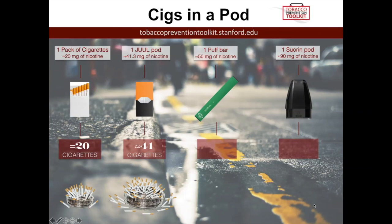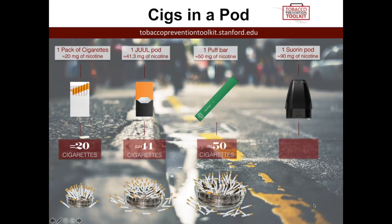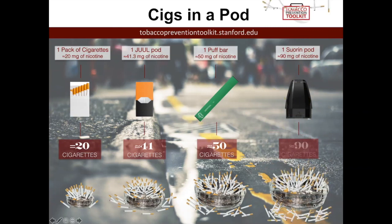Now let's look at a puff bar. If we do the math, this is about 50 cigarettes' worth of nicotine. One Sorin pod contains something close to 90 cigarettes' worth of nicotine. A Sorin pod is different because it's not pre-filled like a Juul pod or puff bar. But if someone were to use the salt-based nicotine e-juice from the Sorin company — a salt-based nicotine as concentrated as puff bar and Juul pod — this is how much nicotine would be in it.